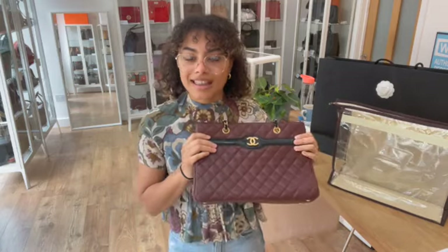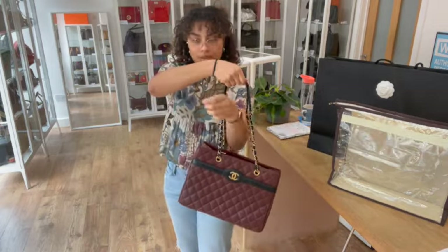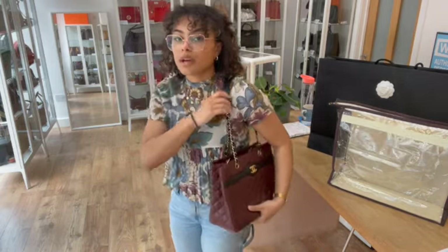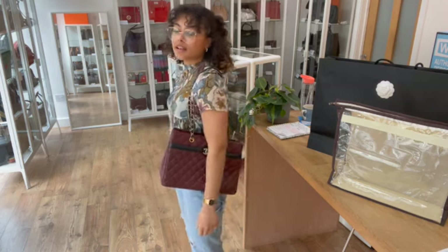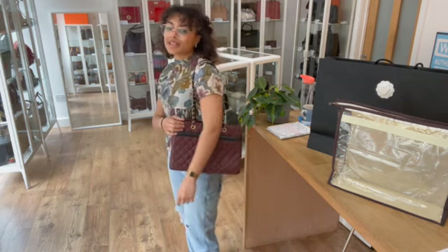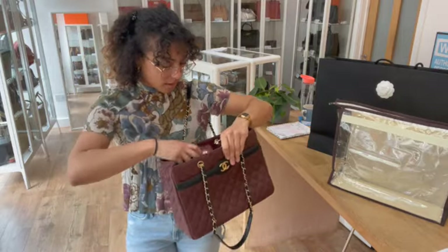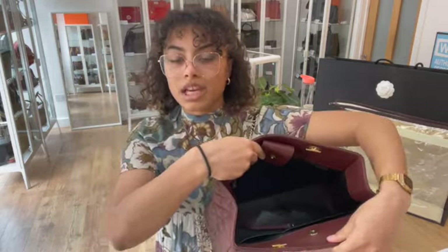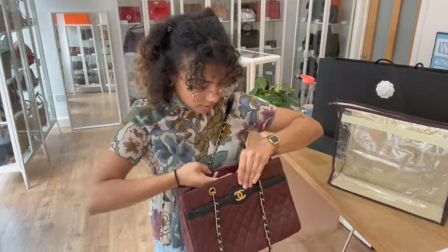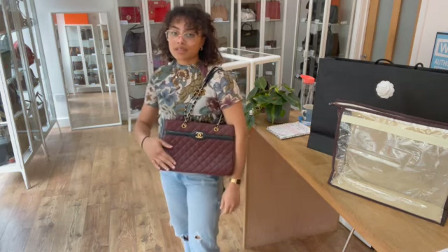Exact measurements are on the website, but I'll show you the size on me for reference. I'm a UK size 10 and five foot four. I'll pop those double straps on my shoulder — it sits really nicely, it's a really nice size, not too big, but definitely really nice and roomy in there. The shape of it makes it a really practical shopping tote.